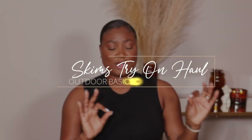Hi guys, welcome back to my channel. My name is Diaphne. If you're new here, welcome. Bienvenue and thank you for clicking on today's video. As you can see by the title, today we're going to do a Skims haul.